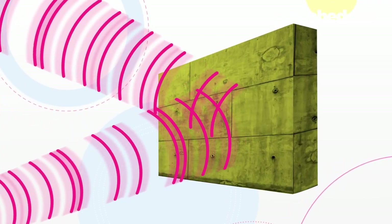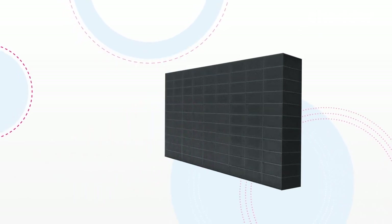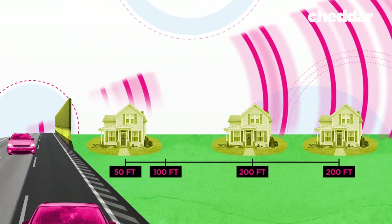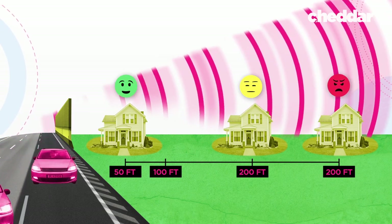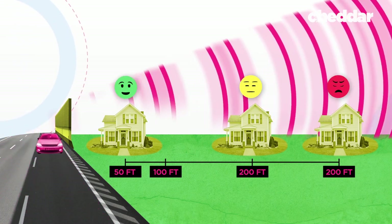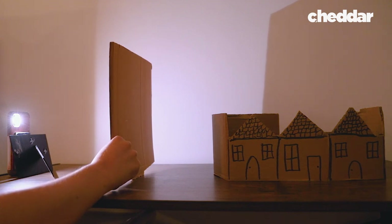One man in Florida living a few blocks from the highway claimed his house was quiet before a wall was built. Sound travels in waves and bounces off hard surfaces; it's absorbed by soft surfaces, but most barriers are hard, so they deflect the sound. There's also a phenomenon called diffraction, where a wave, when it goes past the edge of the barrier, gets bent. Those diffracted waves don't affect people close behind the barrier, but they find their way to distant receivers pretty easily.